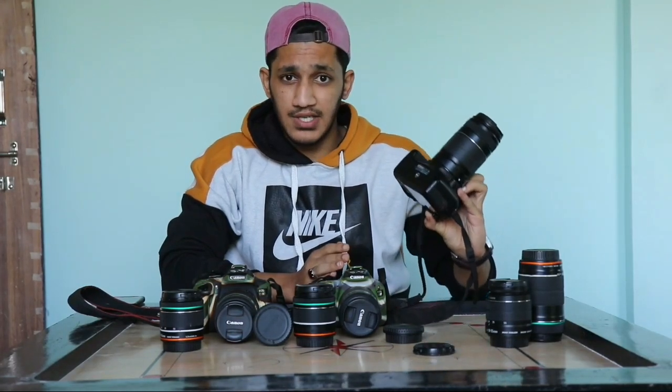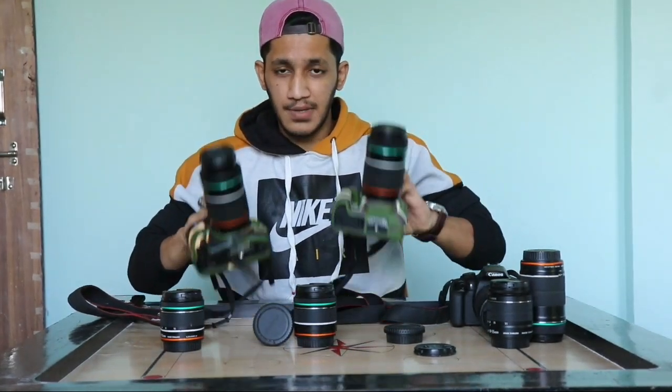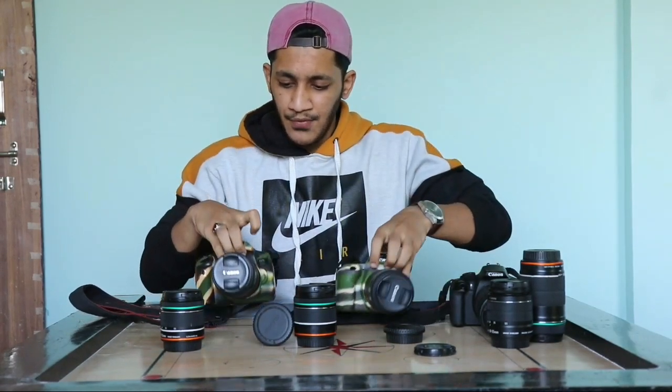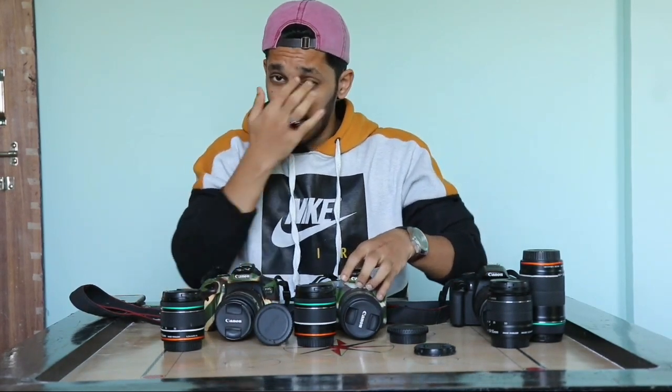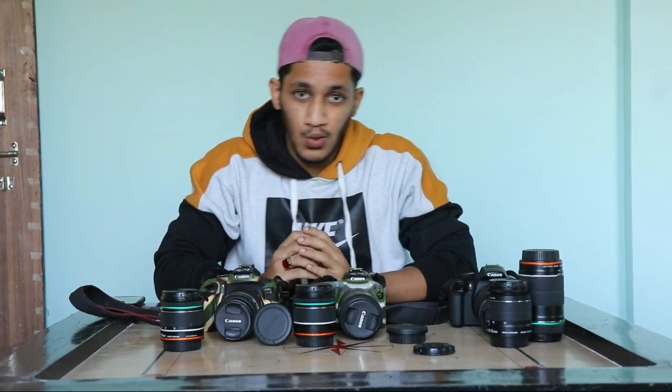The 1300D has 18 megapixels, which is very low. In both the 750D and 200D cameras, you get 24 megapixels, which is very good. A disadvantage of the 750D is that there is no autofocus.